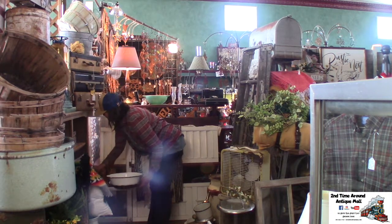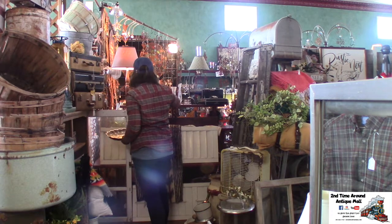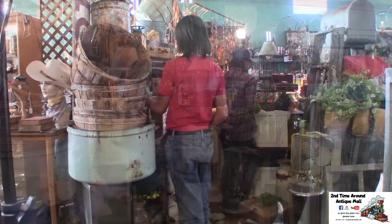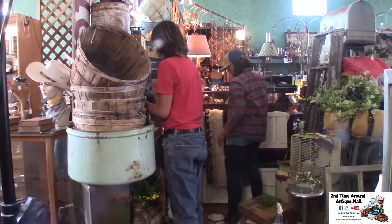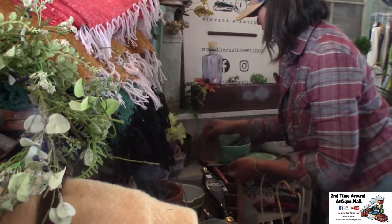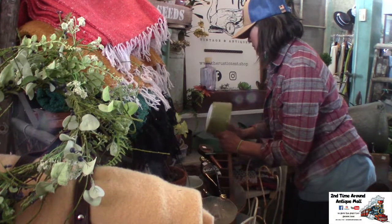Today I am refilling my booth, and I'm bringing in elements of spring, kind of with a potting shed in mind. You've got lots of fun things, it kind of feels homey, lots of botanical elements — so that's what I'm working on today, and it's been fun.